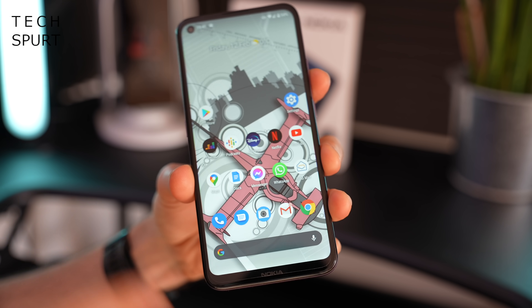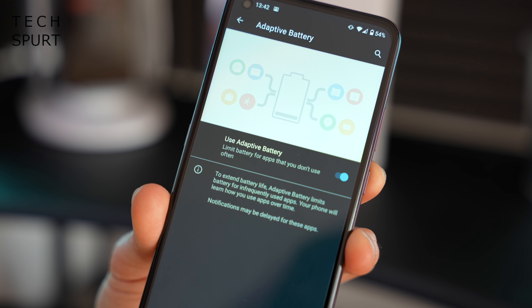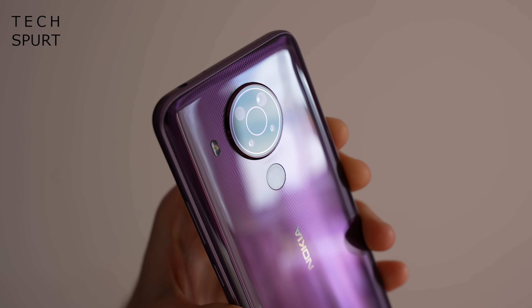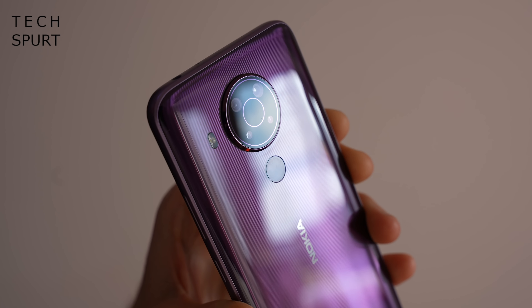Powering the Nokia 5.4 is the Qualcomm Snapdragon 662 chipset, backed by four or six gigs of RAM depending on the model — this is the four-gig version. Geekbench scores are what you'd expect from the 662, the same chipset in the Moto G9. I'd expect it to handle everyday life absolutely fine with perhaps the odd judder swapping between apps, and it should handle gaming too. Inside there's also a 4000mAh battery, fairly small compared to the Moto G9 Power or POCO M3's 6000mAh, but Nokia handsets are energy-efficient — I'd reckon easily a full day, probably a day and a half or even two at a stretch. Charging is a mere 10W.